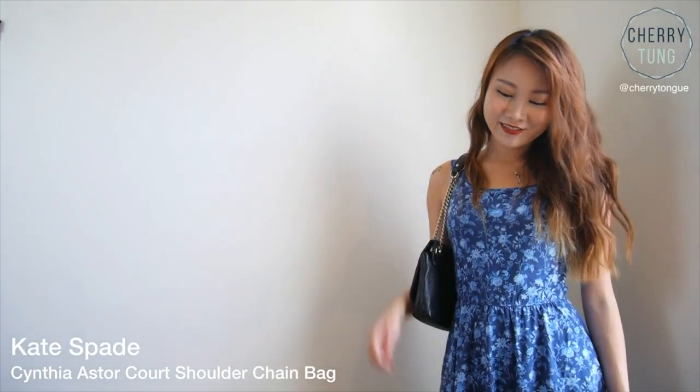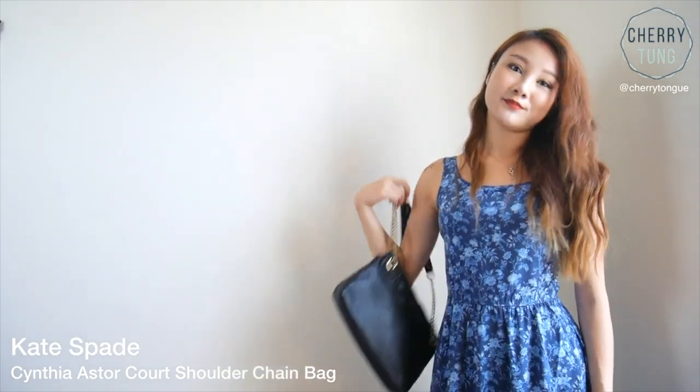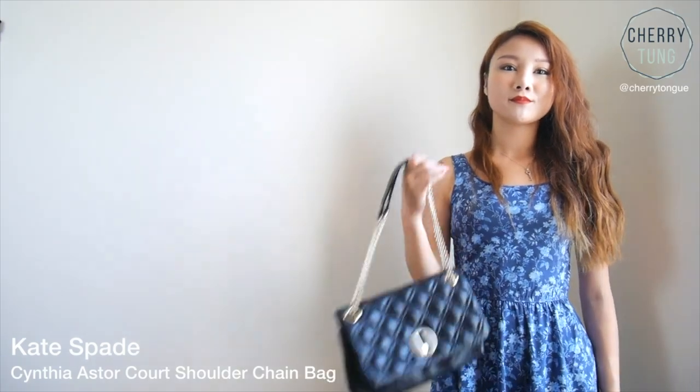Number two will be my Kate Spade bag. I use it as a Chanel alternative because it is more under the radar, but it also has a chain and it's like a smaller bag. It is very similar to my Chanel bag, but very under the radar, so I use it when I go volunteer or do things that are not as fancy and don't require me to dress up.